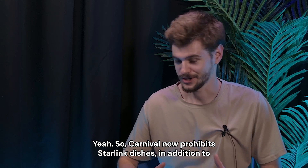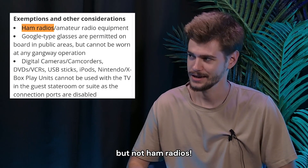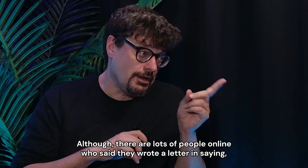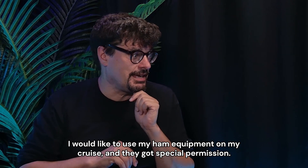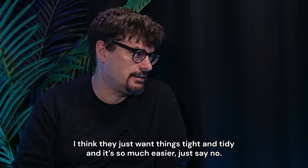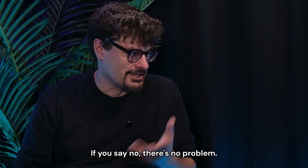Carnival now prohibits Starlink dishes in addition to other satellite dishes, other internet devices, routers, and satellite phones — but not ham radios. Why do you think that is? Princess Cruises does ban ham radios, although lots of people online said they wrote a letter saying they'd like to use their ham equipment on their cruise and got special permission. I think they just want things tight and tidy — it's so much easier to just say no and not have to worry about whether some weird radio is going to interfere with the ship's equipment. If you say no, there's no problem.